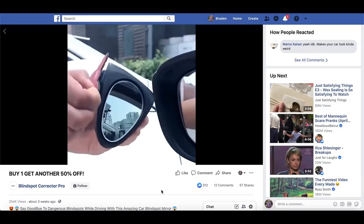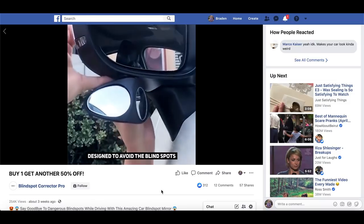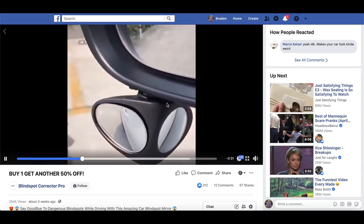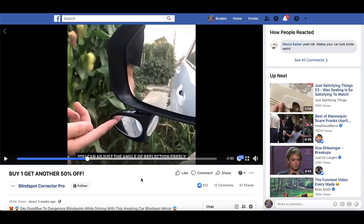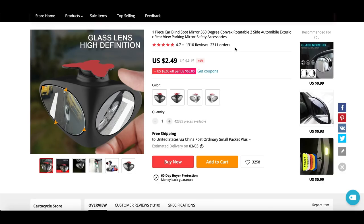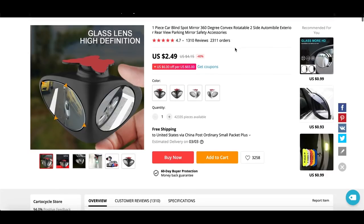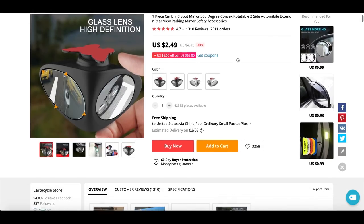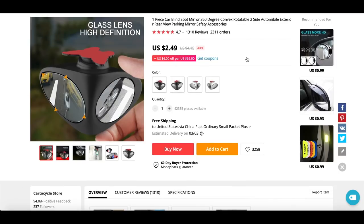This is a blind spot corrector — essentially another mirror you stick onto your car mirror. A lot of people have trouble with blind spots and this would help them. It started three weeks ago with 250,000 views, though the engagement is not that great. But the store is still pumping money into it, which shows you don't need unbelievable engagement. Many products that do extremely well have relatively low engagement because they're very straightforward products. If a product has high views, that means money is being pushed to it.